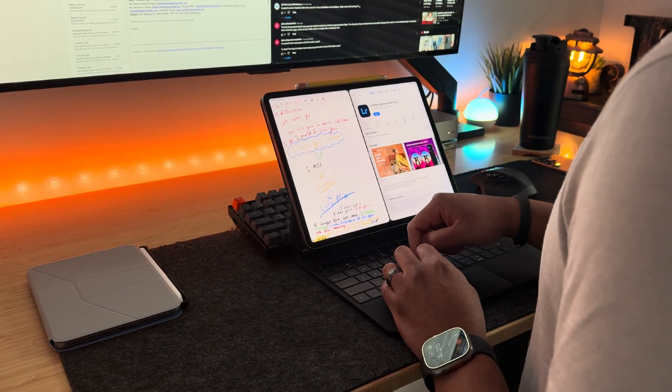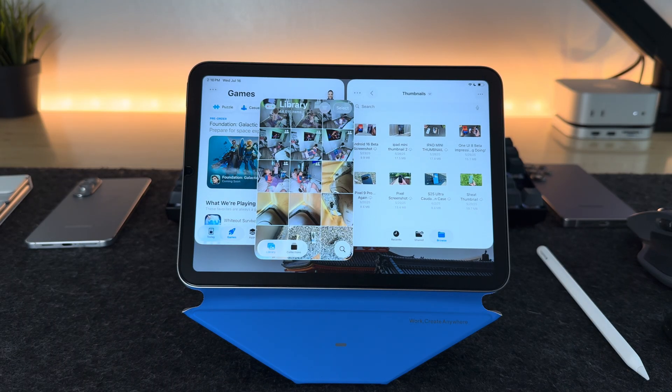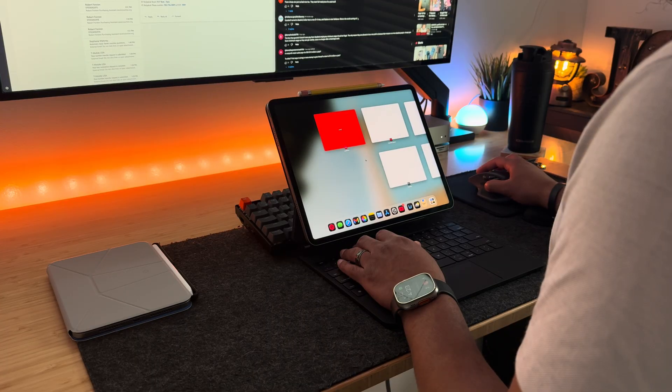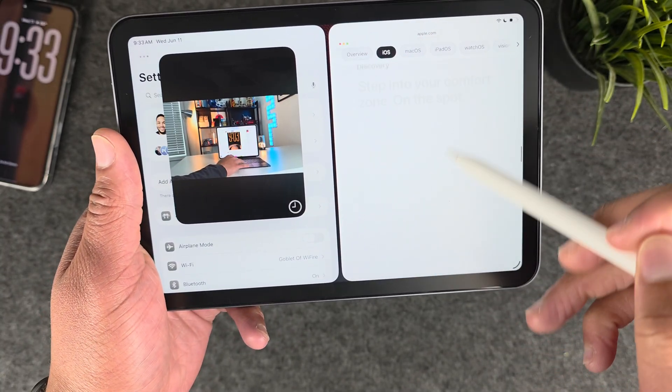I have been using iPadOS 26 for the last month or so on my 13-inch M1 iPad Pro and on my A17 Pro iPad Mini, and this is by far the best update Apple has ever released for iPad devices. This update transformed my iPad Mini, making it even more productive. For the 13-inch iPad Pro, it really allows that device to become an actual possible Mac replacement. I previously called the Mini the 'Baby Mac' — is it still? And is the 13-inch iPad Pro now finally worth buying? Let's talk about it.